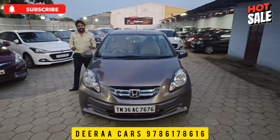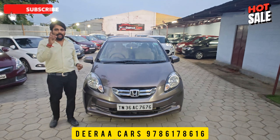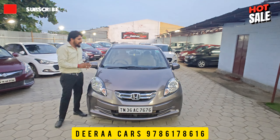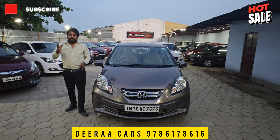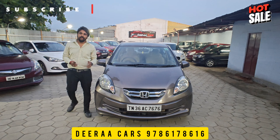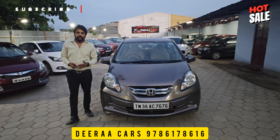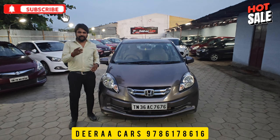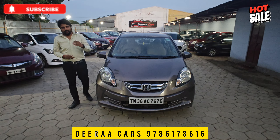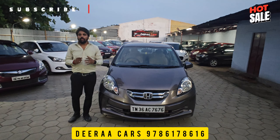So, we covered the maximum. This is a 2015 diesel model. City mileage is 18-20. The highway price is 23-24. The price is 5,50,000 — this is a negotiable price, so the price is around 3,50,000 to buy it.